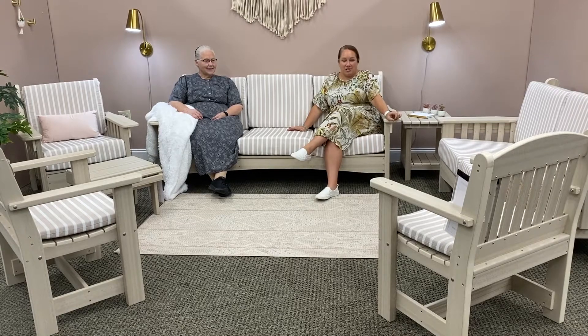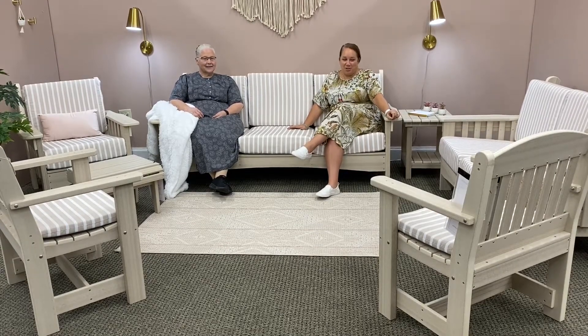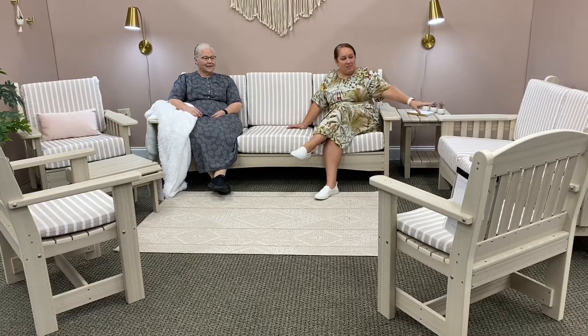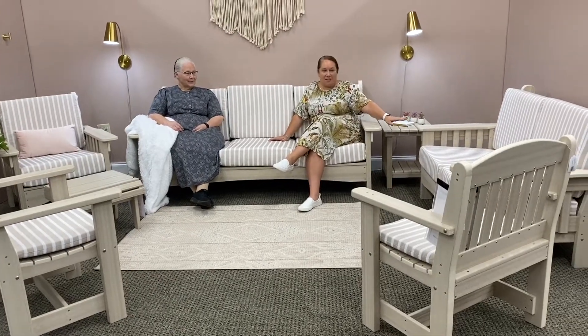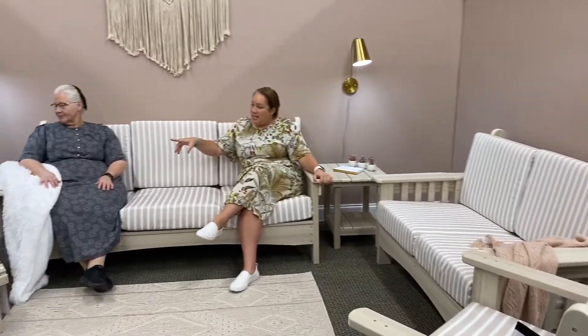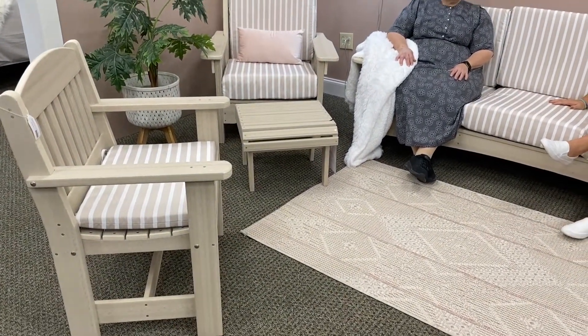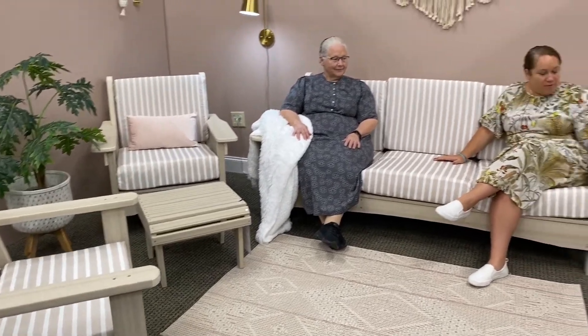It's our outdoor couches, and we have the whole setting in stock right now at our Lockwood Ridge showroom. We've got a love seat, which is kind of a two-person. Mom and I are here on the sofa, and then we have a single chair and just some accent pieces that you can add with it. We can do different color frames.